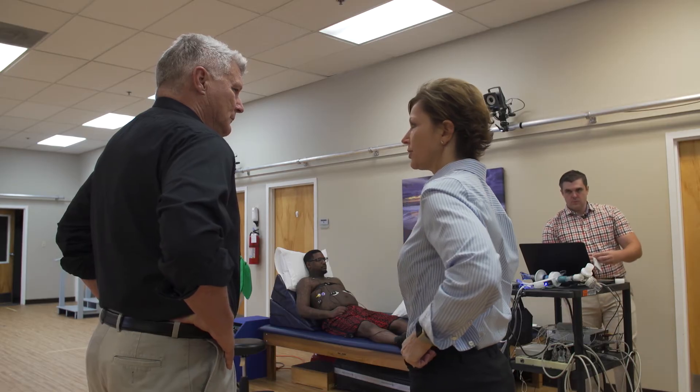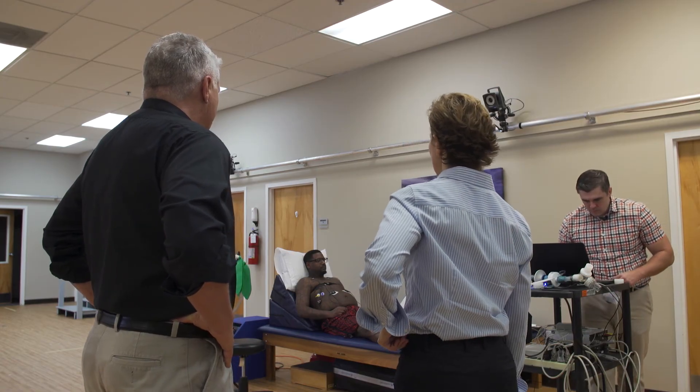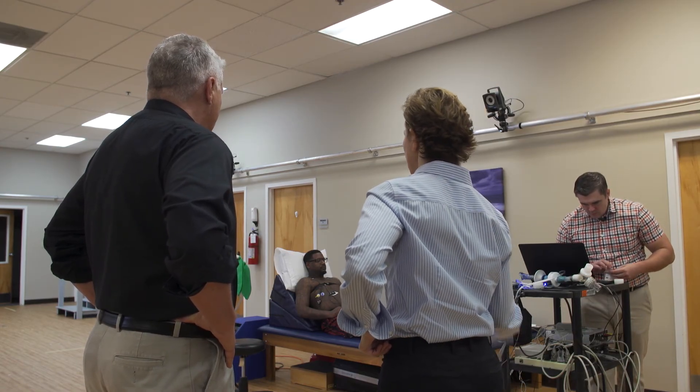For people with spinal cord injury, respiratory illness and impaired breathing is a key cause of sickness, hospitalization, and death. If this does work, it offers hope to individuals that have suffered so very long.